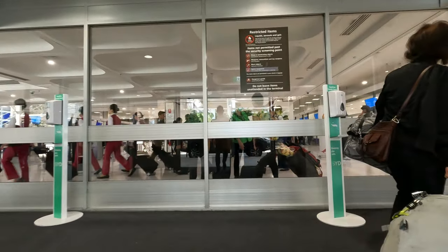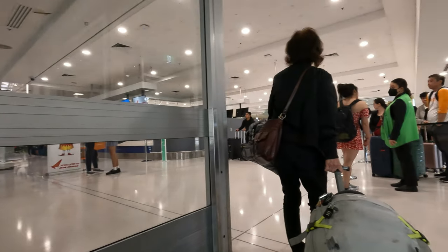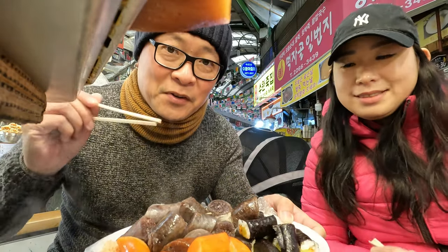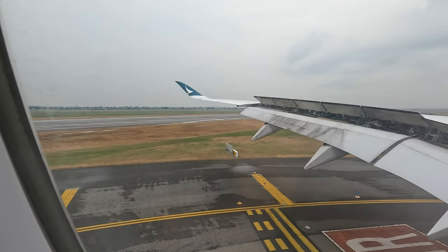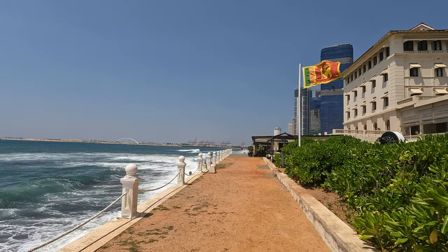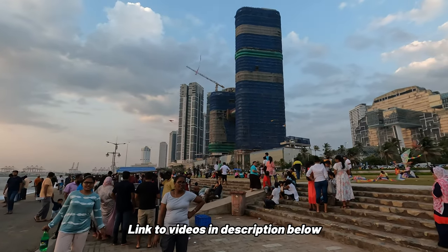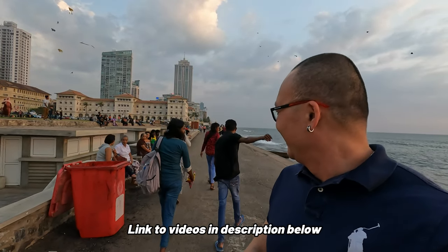If you're new to my channel, my name's Ryan. Born and bred in Singapore, I now call Australia home and I create heaps of travel and food related content. On this trip you'll see me heading to Seoul where I'll eat my heart out. I also explore Busan and end up in Thailand in both Bangkok and Chiang Mai — some of Asia's top foodie destinations. I then end up in Sri Lanka, and what a beautiful country that is. Hit the subscribe button and bell icon so you'll be notified when the next episode goes to air.